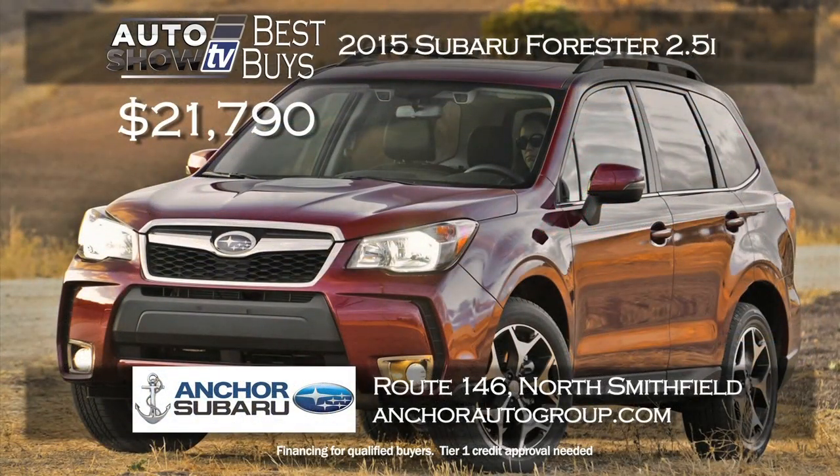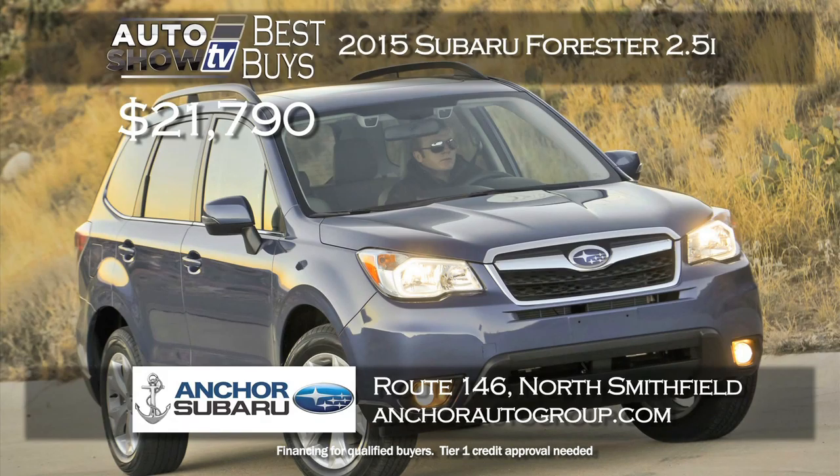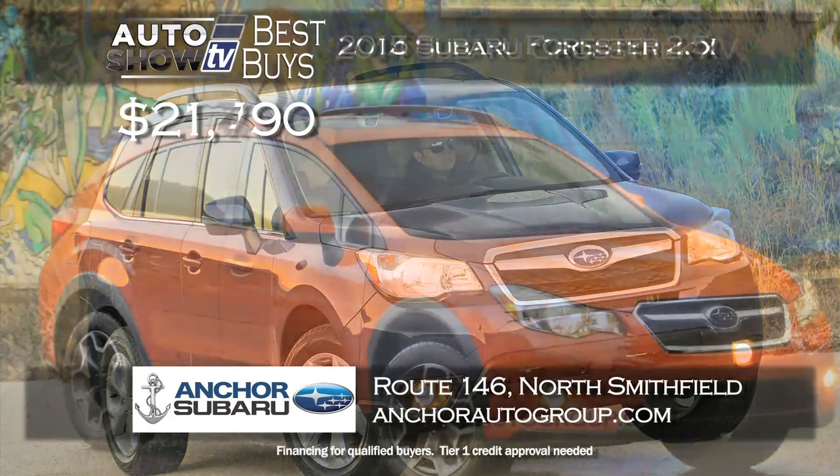This is the time of year to consider the versatile Subaru Forester. Anchor Subaru has lowered the price of the 2015 Forester 2.5i to $21,790. All-wheel drive and the reliability of Subaru at a terrific price, plus Anchor's lifetime insurance plan at no extra cost.